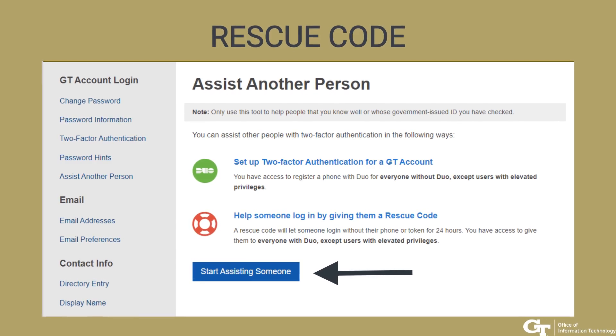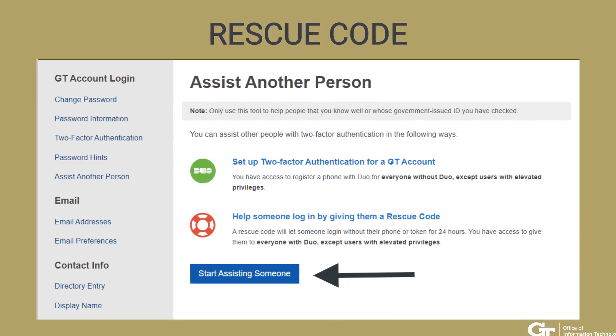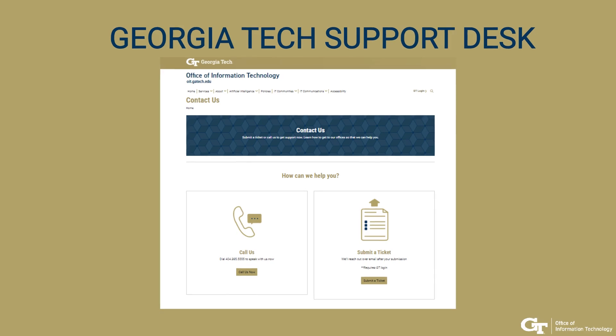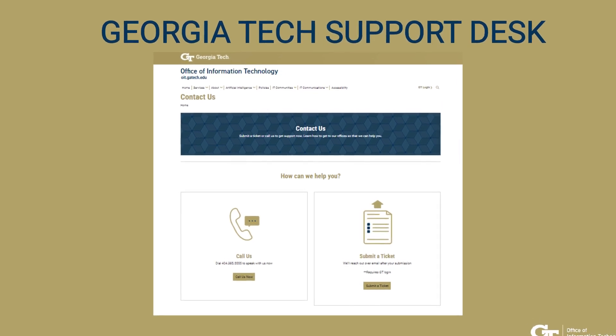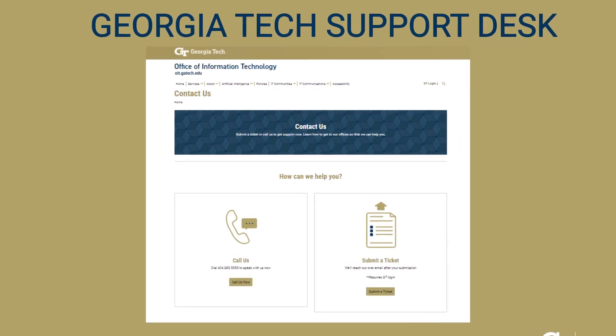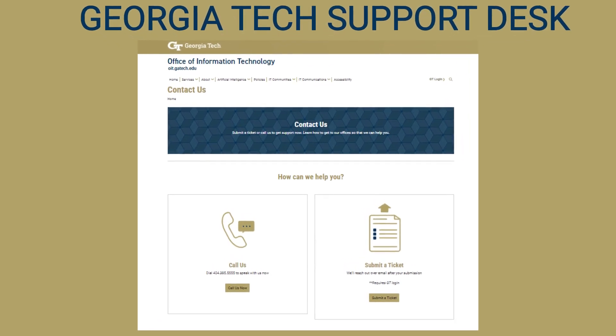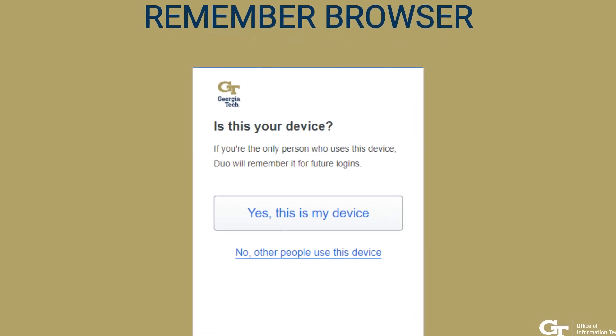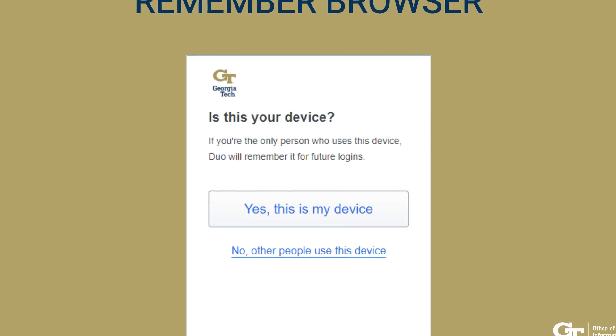Your peers enrolled with Duo can give you a rescue code from their own Passport account at any time. You can also get a rescue code by calling the Georgia Tech Support Desk. For convenience, you can choose to remember your computer's browser for seven days.